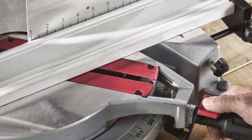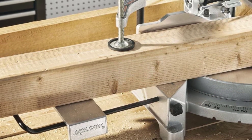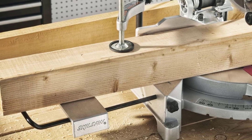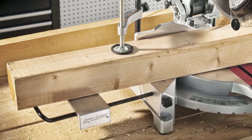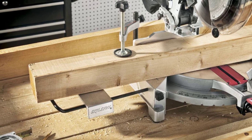It can only cut pieces with a maximum height of 3.5 inches, so it's not great for trim work. The blade only bevels to the left, but some other saws in the price range bevel to both sides. It's acceptable for basic woodwork, but we don't recommend it. That's all from my end.